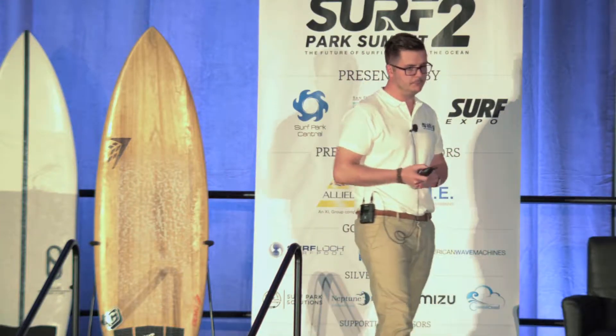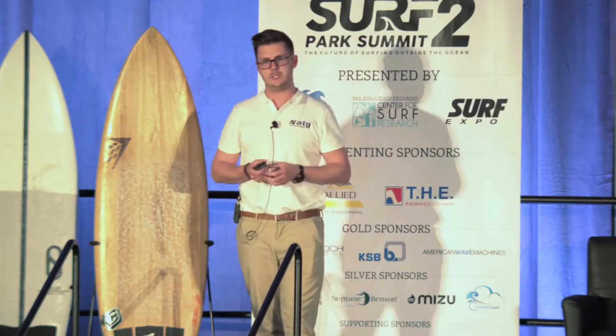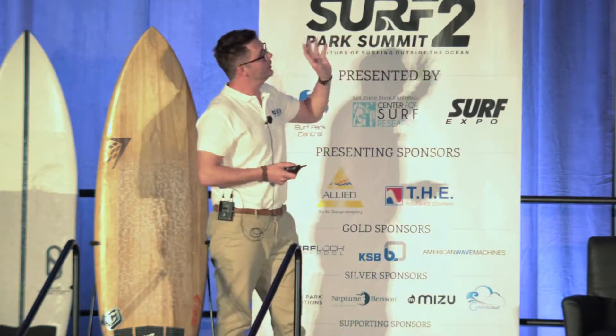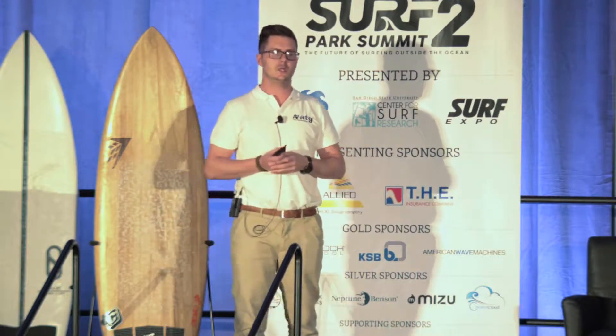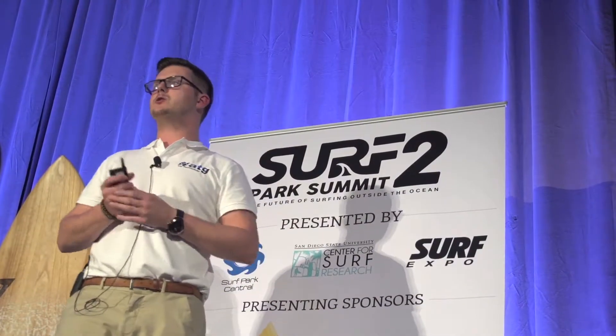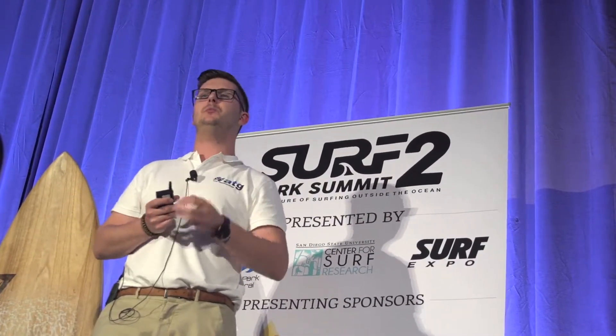Classifying the facility can have an impact on what regulations apply to it. I just wanted to discuss large bodies of water — that's how we approached Surf Snowdonia and worked with Andy. As Scott mentioned, there are certain regulations that need to be applied to a pool.